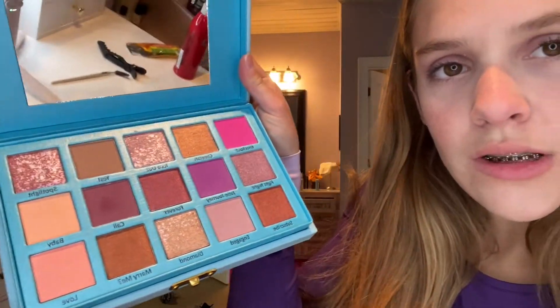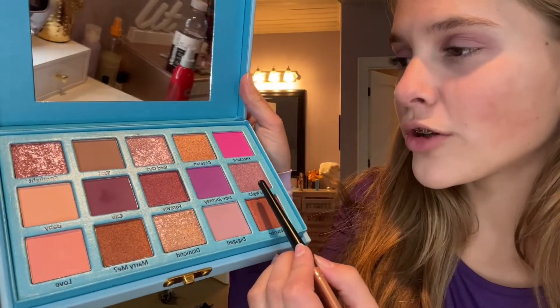Now I'm gonna do an inner corner — I'm probably gonna do one of the shimmery shades, maybe this purplish one. Jemma, come here real quick — which one do you want, a shimmery one?